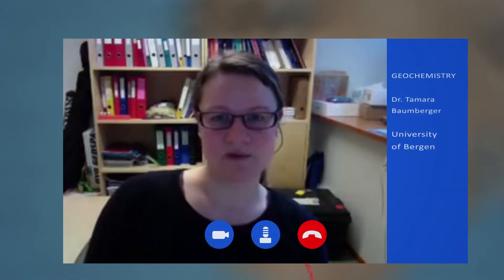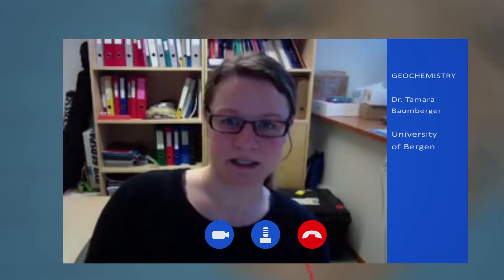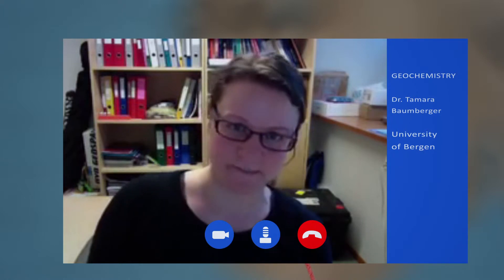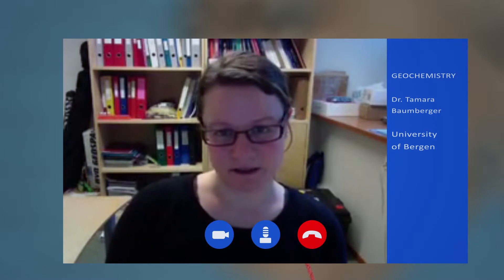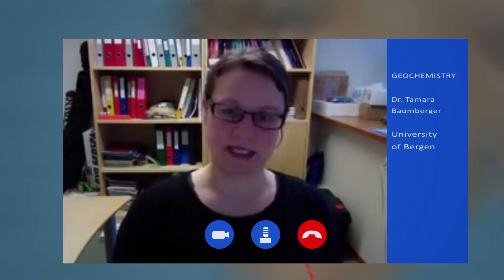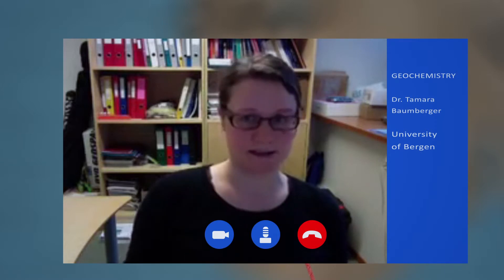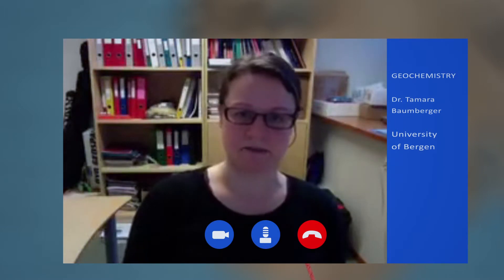My name is Tamara Baumberger. I'm working at the Center for Geobiology at the University of Bergen in Norway, and in the ECO2 project I am working on the gas and fluid chemistry of natural analogue systems and also at the storage sites. When we talk about geochemistry, it's mostly fluids and gases that are interacting with the seafloor. While checking the chemistry of these bubbles — wanting to know the main ingredient — we found high CO2 with a specific isotope footprint. We can track back where it came from and which reactions it underwent with the rocks or sediments.